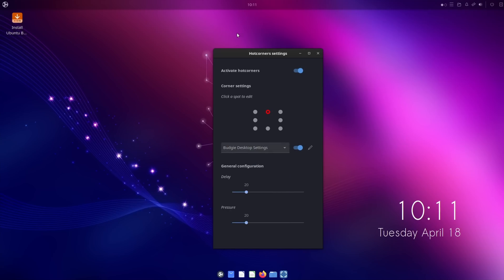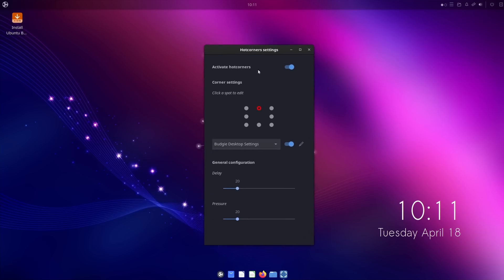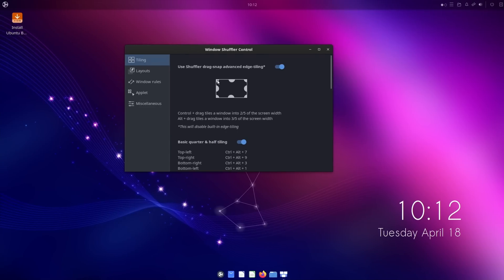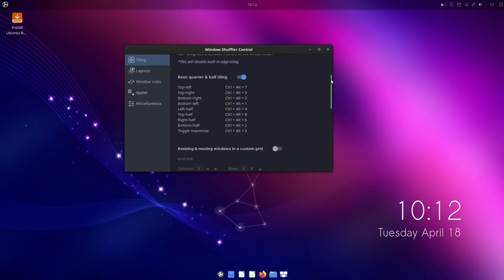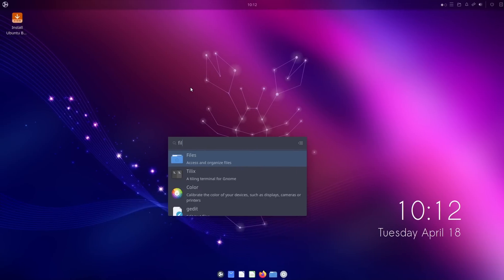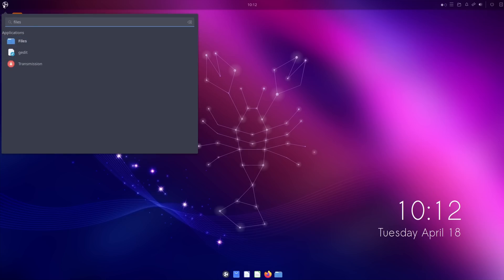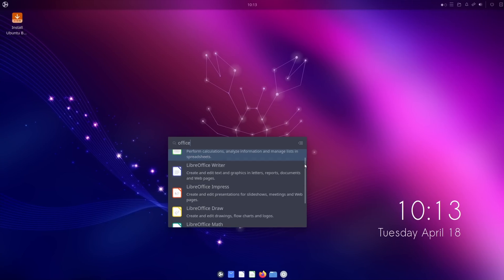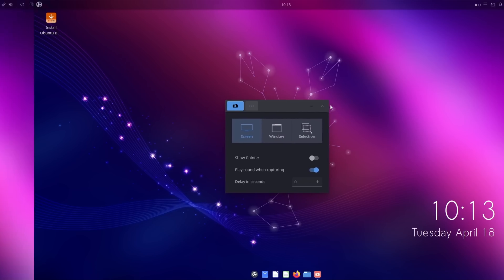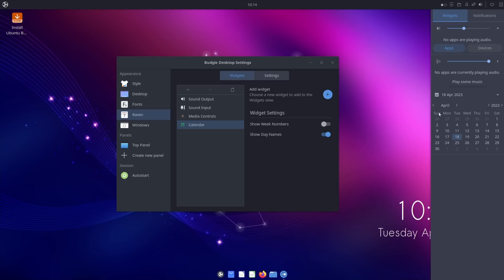Ubuntu Budgie 23.04 is a big update. It gets new applets with a better weather panel, improved hot corner support through a settings window that lets you set what to activate and after which delay, and all screen edges are now usable. The Window Shuffler applet now lets you do quarter tiling using the mouse or keyboard, and the user indicator has been replaced with a more modern one. You also get Budgie 10.7 with a new application indexer, dual GPU support to launch apps on the dedicated GPU, a better run dialog, a new screenshot tool, and notifications that fade in and out without screen flickering. The Raven panel has a new API for developers to build widgets, and you can now reposition those widgets. Mandatory update if you use Ubuntu Budgie.